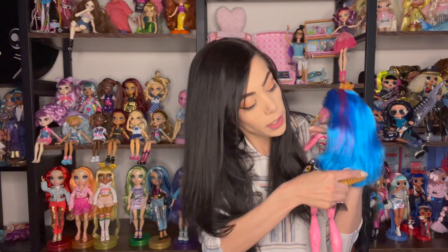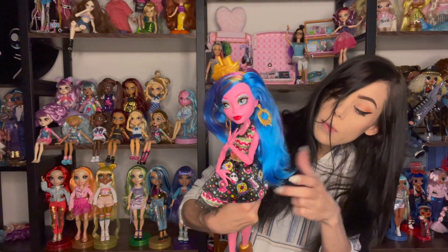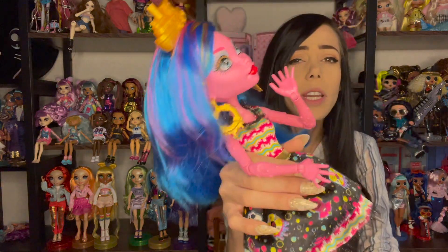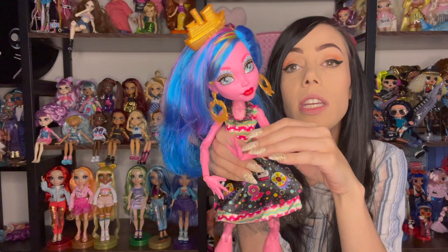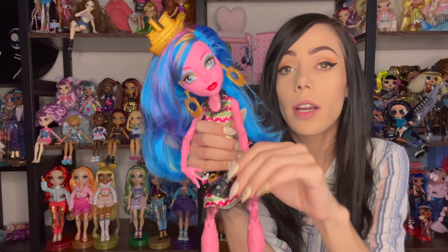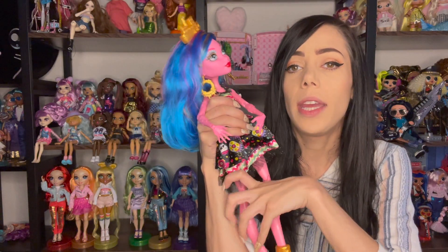I'm just going to comb her hair out a little bit. I do appreciate that there's not a ton of gel in her hair. There is some fallout, but that's okay — it's going to happen. See? She's so pretty. I bought her off of the Monster High buy-sell-trade page.